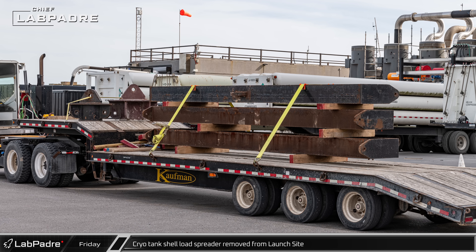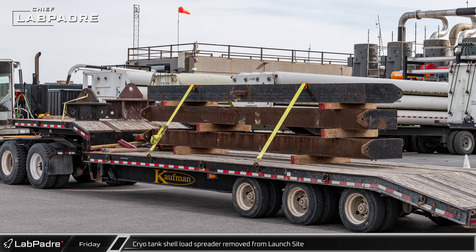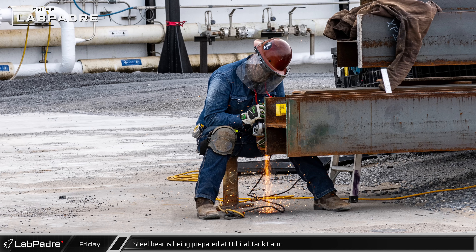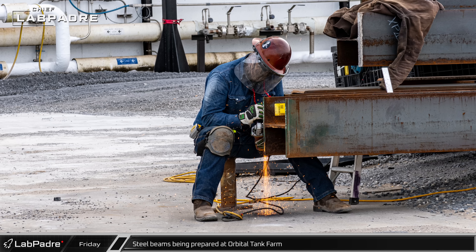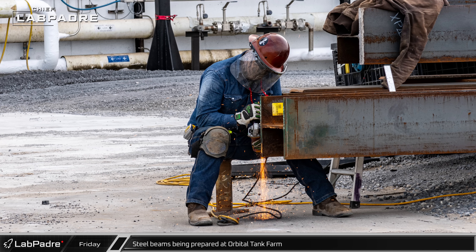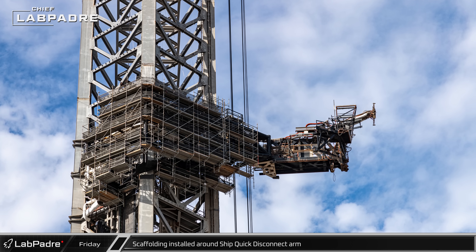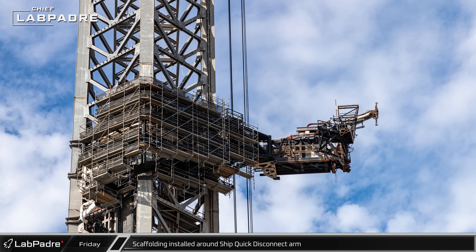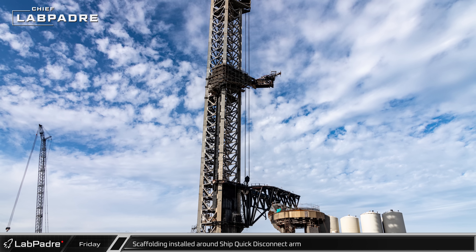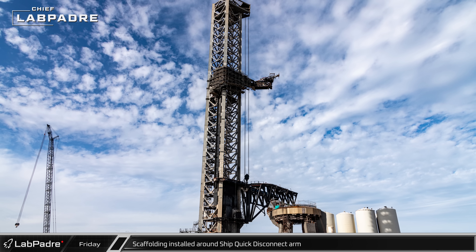Over at the tank farm, parts of the cryo-shell load spreader were loaded onto a flatbed trailer for transport away from the area, indicating no more scrapping at this time. Nearby, workers were busy grinding on a newly arrived steel beam, preparing the ends for welding as they worked to protect the remaining tanks. Most of the ship quick disconnect arm on the launch tower remains covered in scaffolding, and it remains unclear if it is simply repairs and repainting or if there are perhaps some robustness upgrades happening.